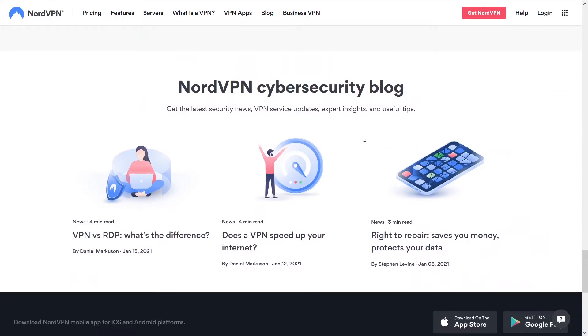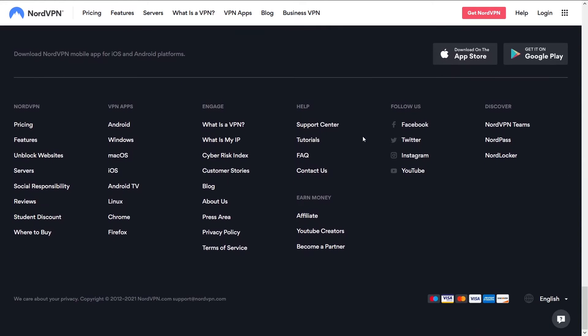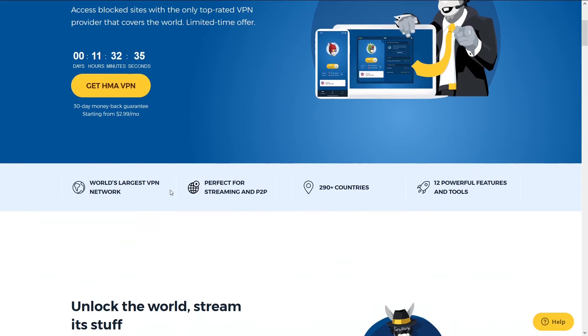In the end, if I'm looking for a VPN that isn't going to have any issues, I'm going with NordVPN. You can access NordVPN and a potential discount below in the description. Second is HMA.